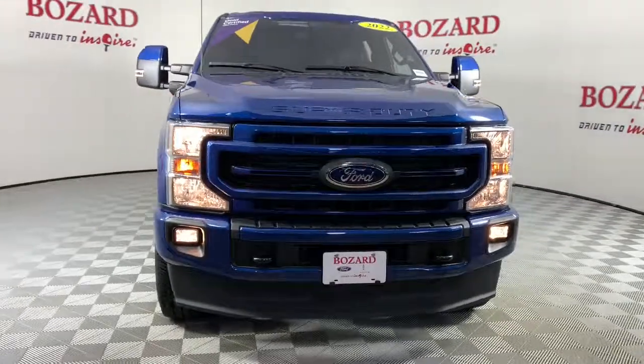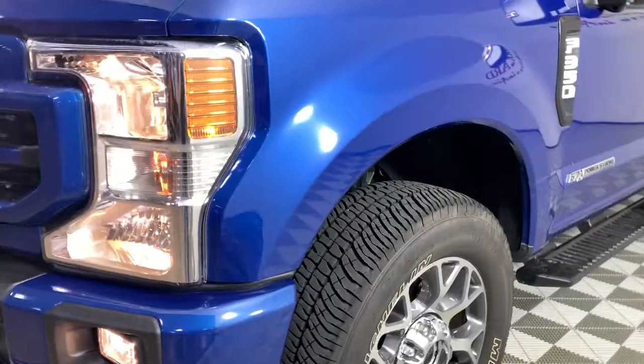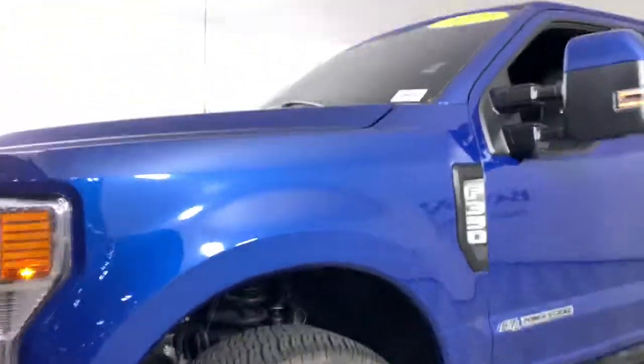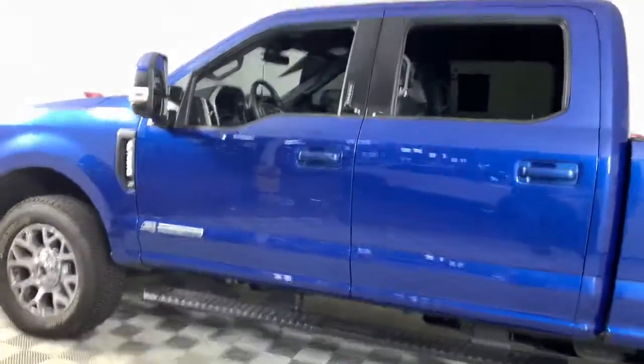Your next car could be the 2022 Ford Super Duty. With less than 5,000 miles on the odometer, this vehicle stands out from the rest. Get the full-size pickup you can count on.